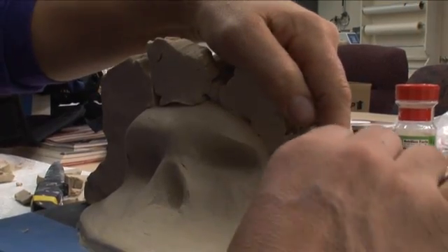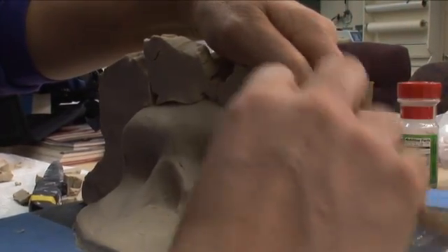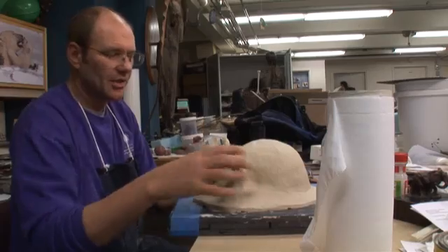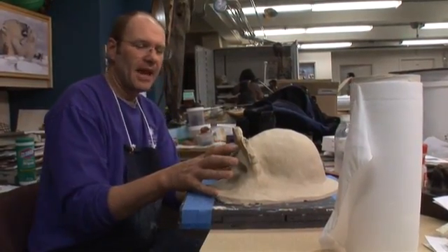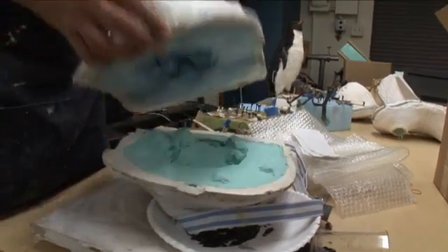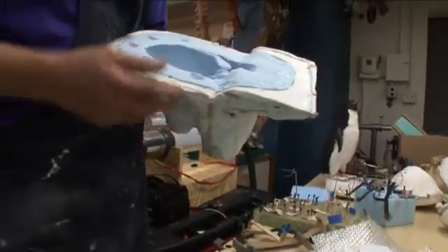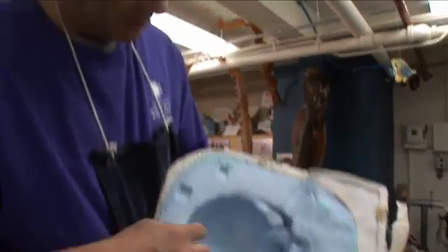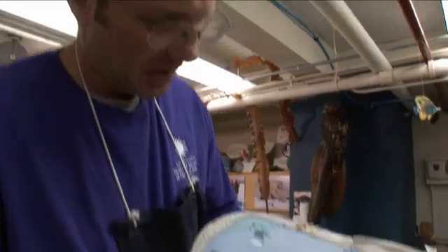This is called the flange — the wall or barrier so that we can separate different parts of the mold. You'll pour plaster on this half, and then when that cures, you can take this flange off — it's just clay. This is the top half of the mold. This plaster part is called a jacket; the rubber part is the actual mold. And you can see the negative impression of the skull in there.